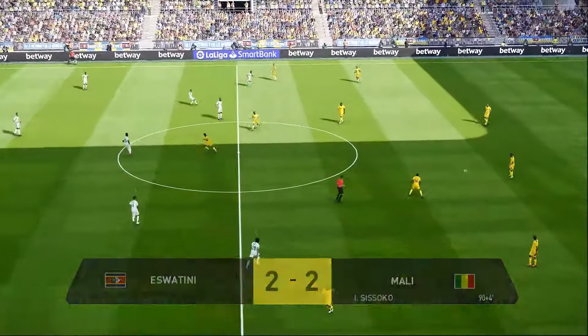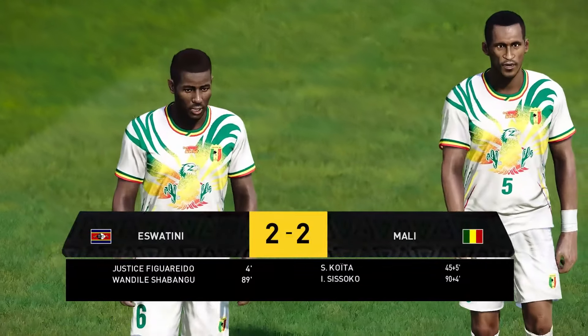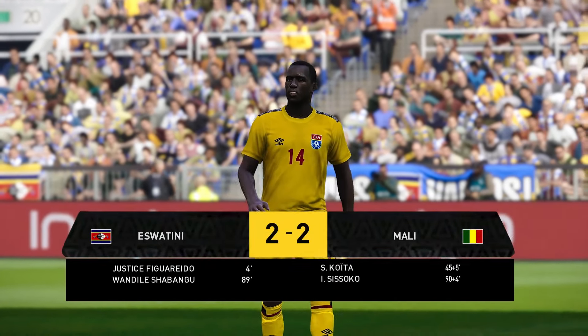All square again, and that's it — nothing between them after all of that. And you can't really argue with the result. The manager not too unhappy with the outcome, and the fans really well entertained. It's all square in the end.